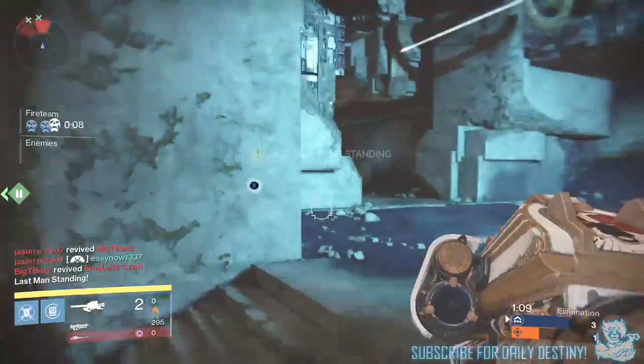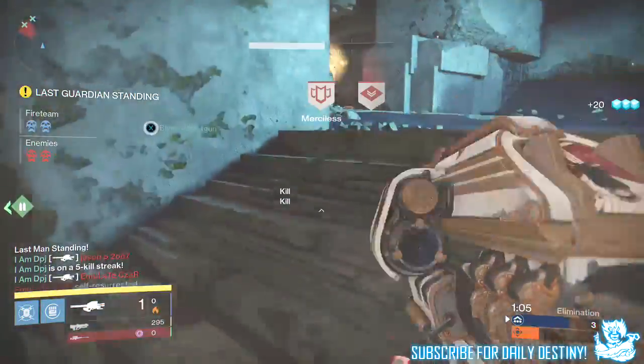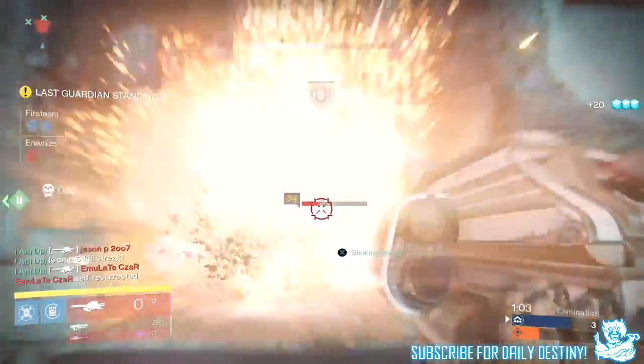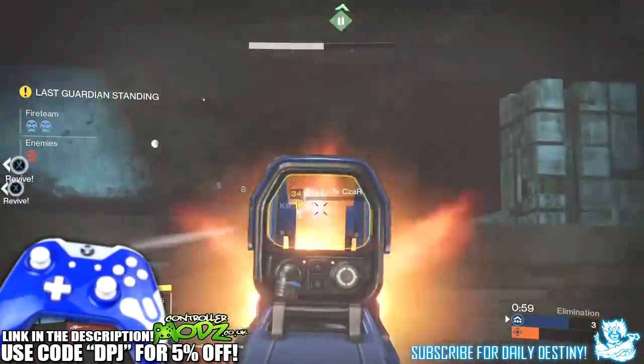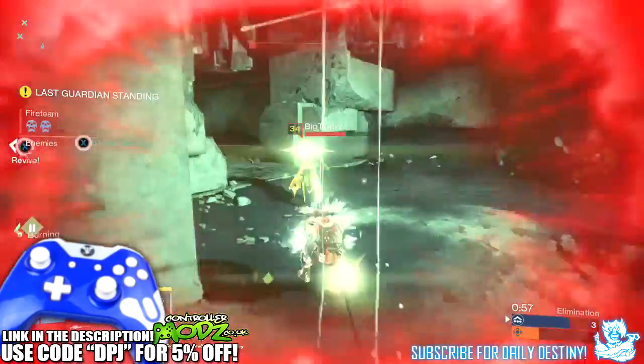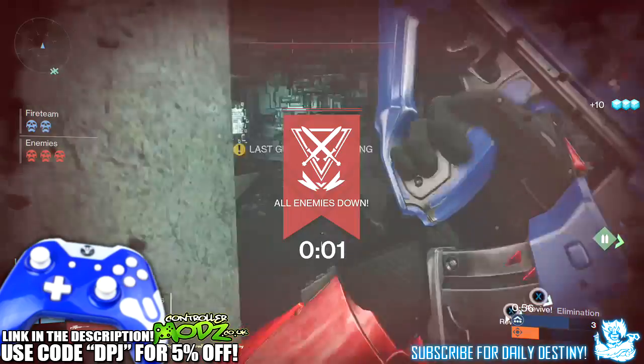What's going on guys, it's your boy DPJ here today with another Destiny video. In today's video I'm going to showcase to you guys the loot I obtained for going flawless on two characters straight after each other, going 18 and 0 on both my Hunter and on my Titan — absolutely bossing it.